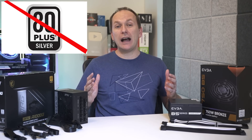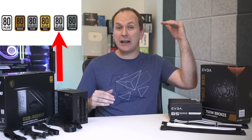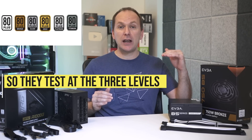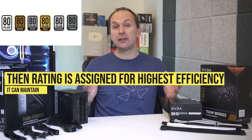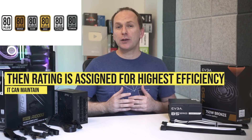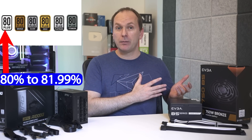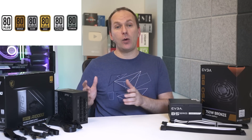While there are six tiers of performance, in practice nobody makes 80 Plus Silver rated PSUs anymore. So we've got 80 Plus White, Bronze, Gold, Platinum, and Titanium. Power supply efficiency is measured at each load level and then assigned a rating by the highest efficiency it can maintain. Units that maintain 80% but not higher than 82% are certified 80 Plus White; those hitting the Bronze level standards are certified 80 Plus Bronze, and so on.